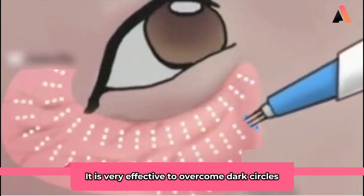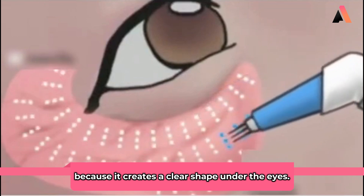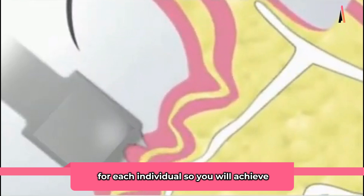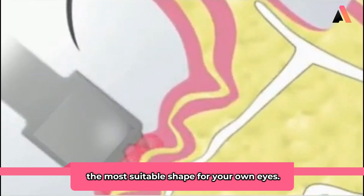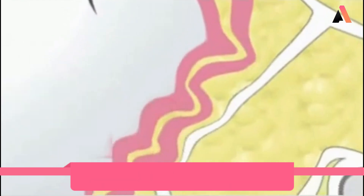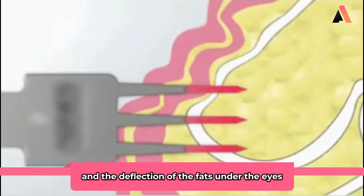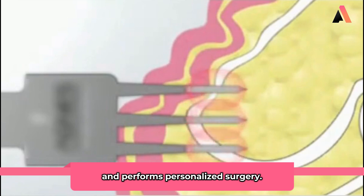It is very effective to overcome dark circles because it creates a clear shape under the eyes. Dr. Choy customizes this procedure for each individual so you will achieve the most suitable shape for your own eyes. The clinic medical team analyzes the thickness and the deflection of the fats under the eyes and performs personalized surgery.